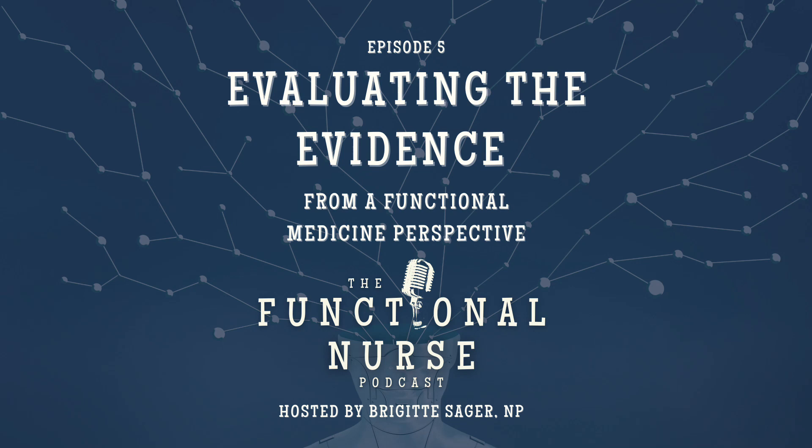Earlier this year, I got a couple requests in a row that I thought were kind of amusing — but only if you know functional medicine, then it's funny. I was going to be speaking to a group and they asked me for a research article proving functional medicine is evidence-based to provide to the attendees prior to the actual presentation. And I was racking my brain on how to reply. There's not going to be one article that proves functional medicine works.